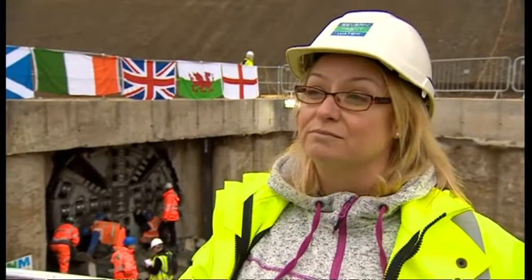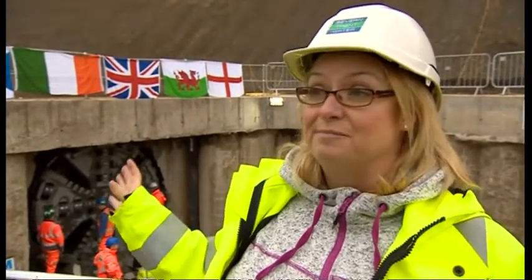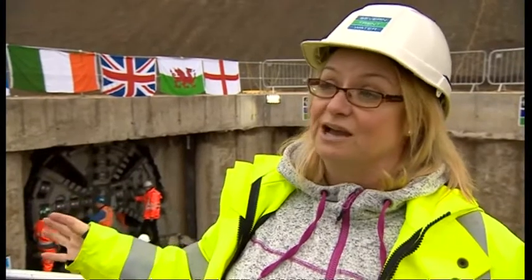The aqueduct is over 100 years old now and, as you can imagine, it's in fantastic condition, but it is starting to need a little bit more maintenance than we can do in the few days that we can shut it down for. So we're having to start doing bigger and bigger projects — this being the biggest project that we've ever had to do — all to keep that water coming from Wales into Birmingham.